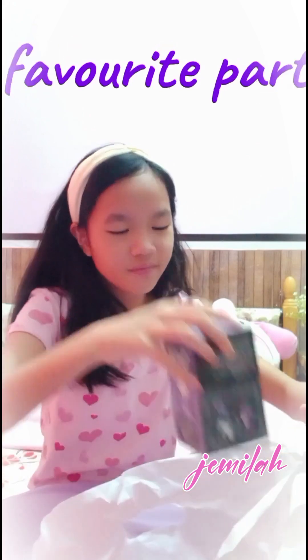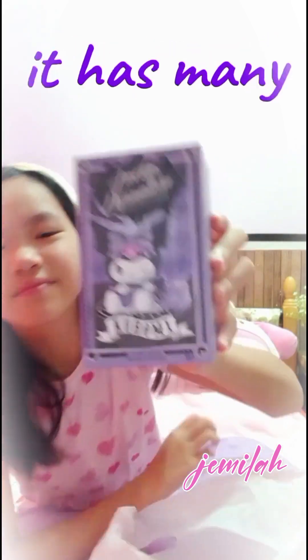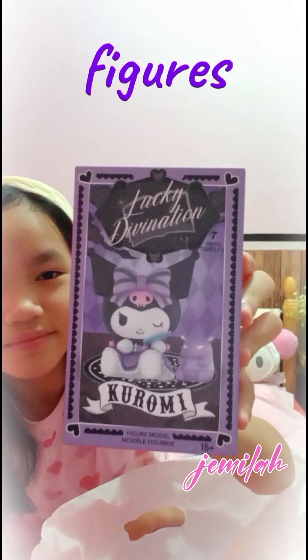Now for my favorite part. This is the Kuromi Blind Box. It has many different types of Kuromi figures.